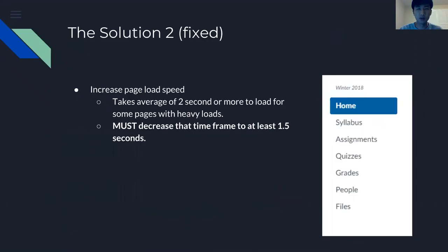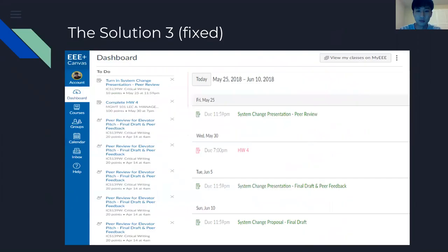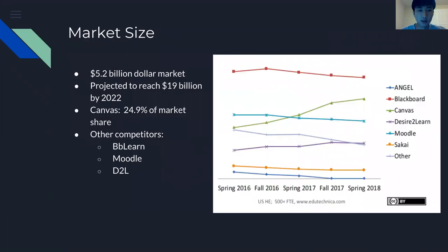For solution two, we need to improve page load time — it currently takes two seconds or more for heavy load, and we need to decrease that to at least 1.5 seconds. Solution three: this is the current dashboard, which is not informative for students. This is the new design dashboard that we're going to implement, where the calendar will be shown to have an informative to-do list.